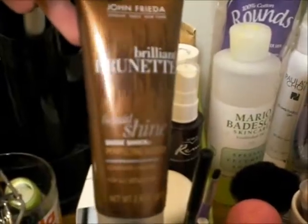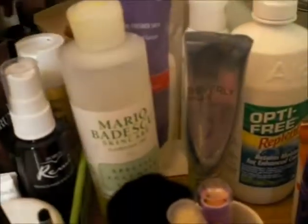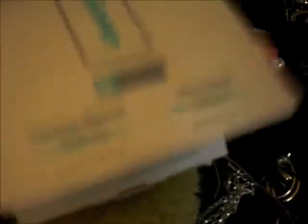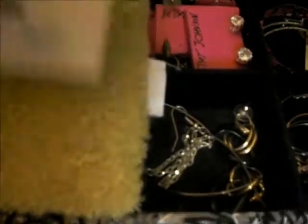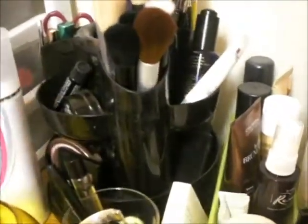I have the John Frieda Brilliant Brunette Liquid Shine which I really like, L'Oreal Elnett hairspray which smells disgusting, Nexus Touchable Hold Finishing Mist, Ambi Fade Cream which I honestly haven't been using at all, and Nexus mousse. Next to that I have a sample set from Evologie which has a blemish serum and cream — also a free sample I got online — and it's pretty good for combating acne.